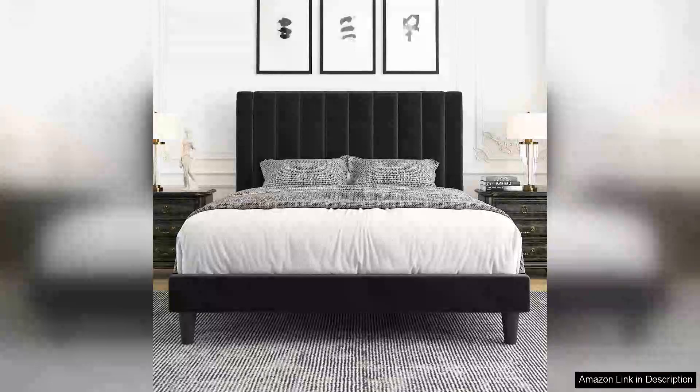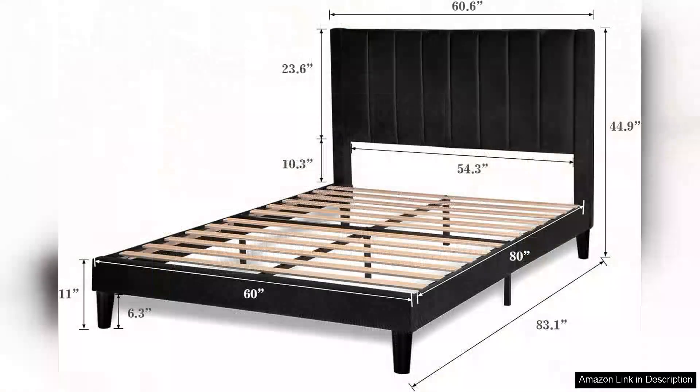I recently purchased the Alawai Queen bed frame and I couldn't be happier with my choice. This velvet upholstered bed frame combines style, comfort, and durability in a way that enhances my bedroom's aesthetic.